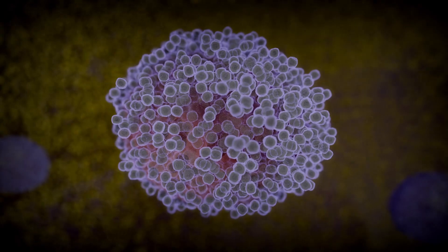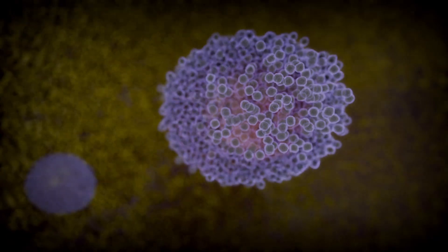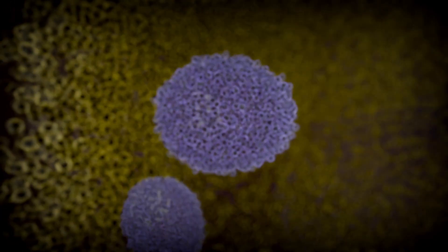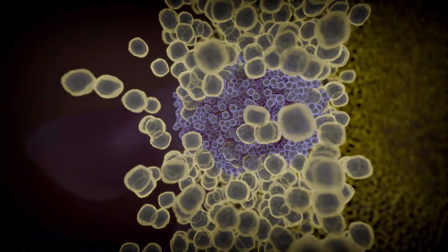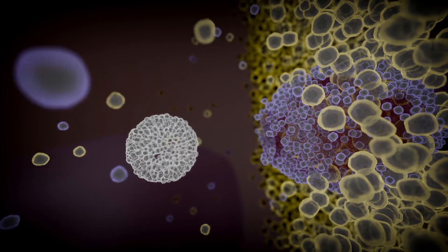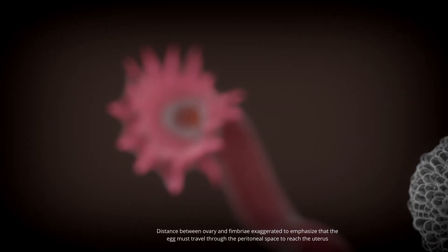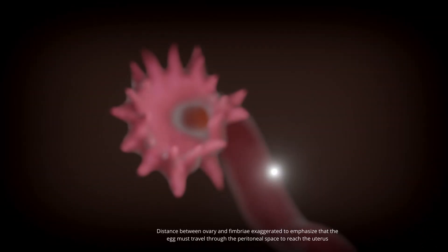The dominant ovarian follicle, swollen with fluid and tension, rises to the surface of the ovary. Its walls thin, blood flow increases, pressure builds, and then a rupture. The follicle bursts open, releasing the ovum in a rush of follicular fluid and a fine mist of blood. The egg is cast into the peritoneal space, drifting toward the sweeping fimbriae of the uterine tube. From there, it's drawn into the ampulla, the wide curved portion of the fallopian tube, where sperm may already be waiting.